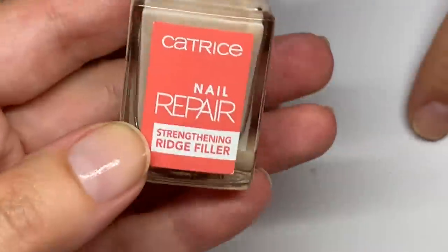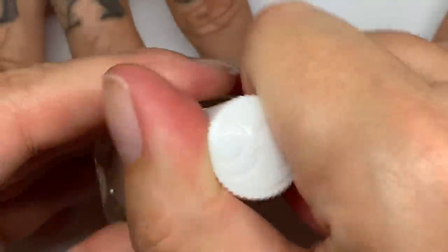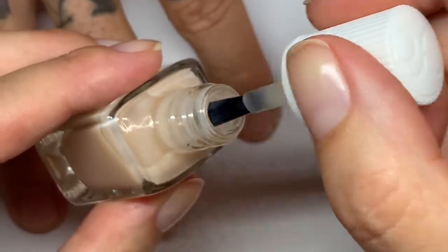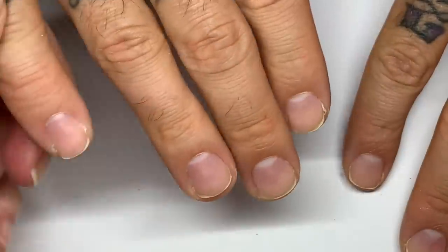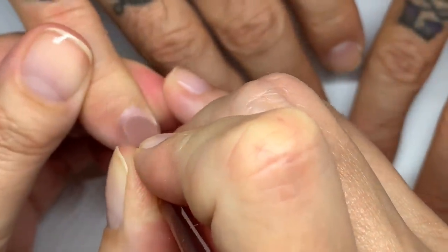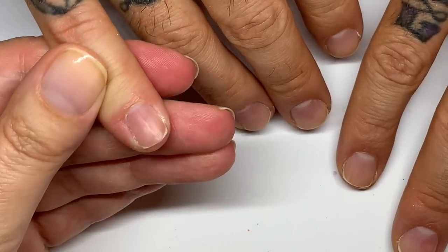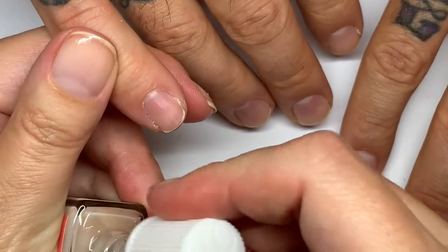Let's see how the product looks. Because it's a ridge filler, it usually has little particles floating inside, so make sure you mix the ridge filler really well so the ingredients that fill the little valleys in your nails are distributed properly through the polish. We already did a manicure and wiped the nails with 99% isopropyl alcohol.